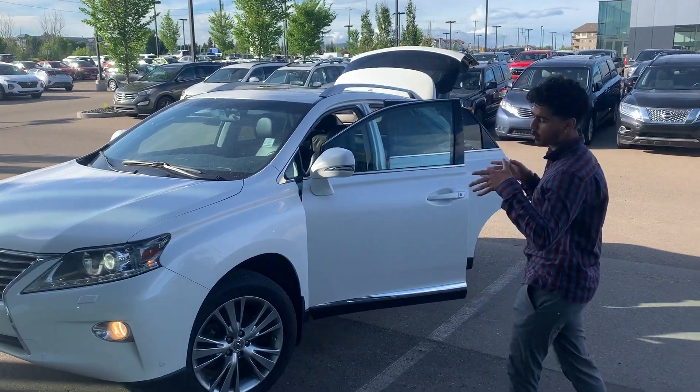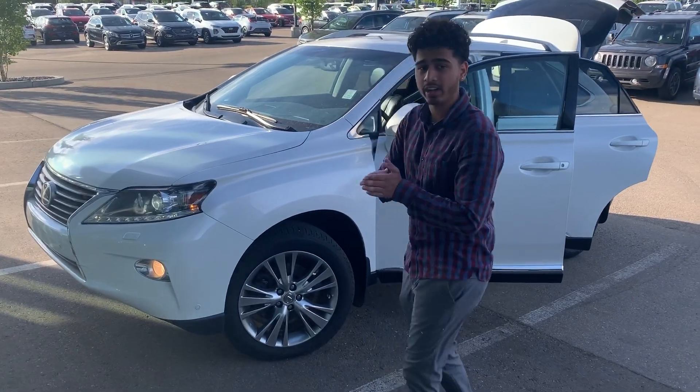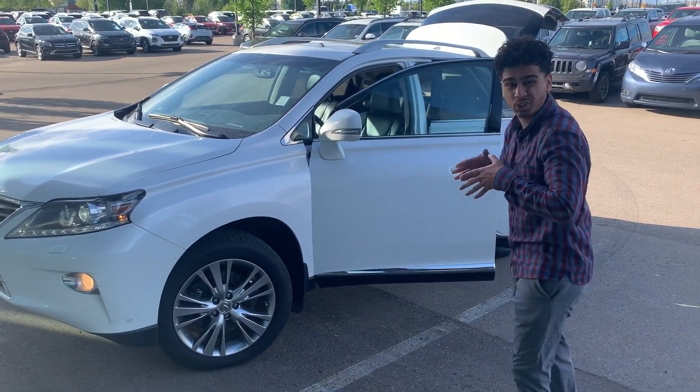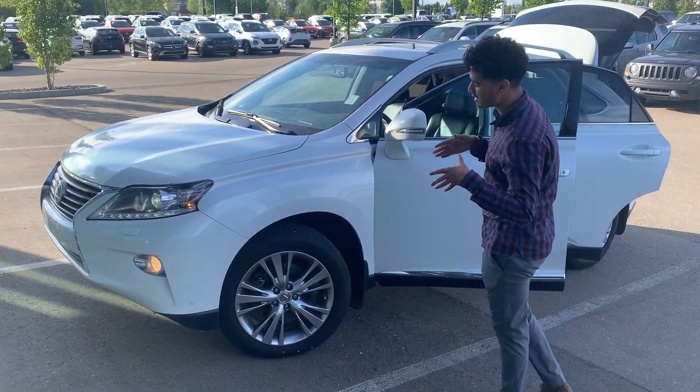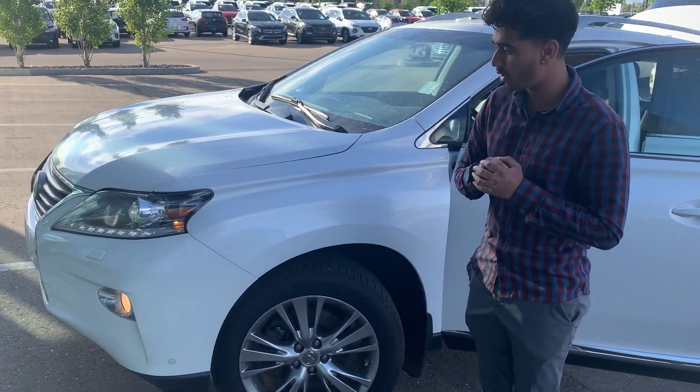Hey Gary, I want to thank you for recording on a 2014 Lexus RX 350. This car is all-wheel drive and it is a Lexus luxury brand. You get all the premium features in this. This car comes equipped with LED headlights and fog lights as well.